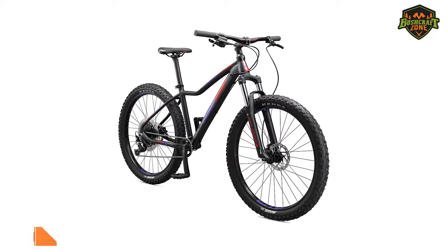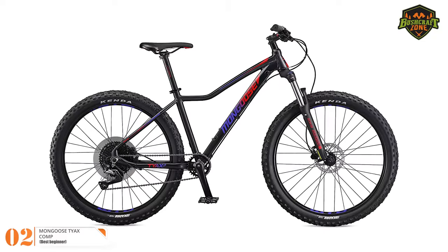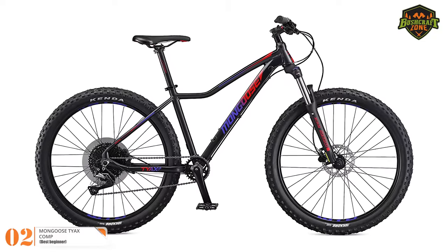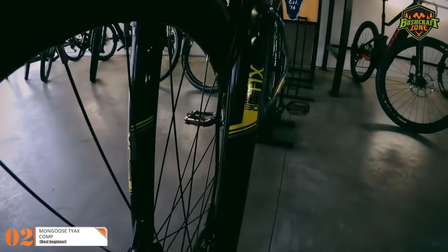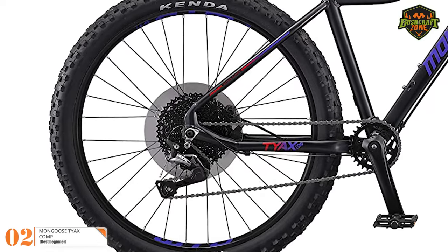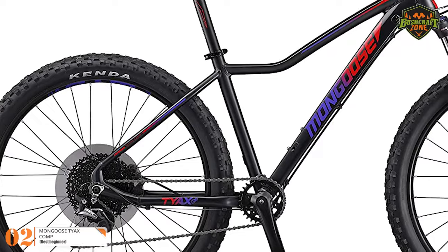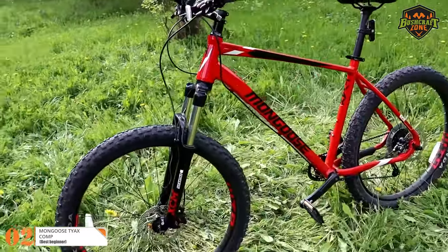Number 2: Mongoose Tyaxe Comp — Best Beginner. The Tyaxe by Mongoose is another great option that you can consider without breaking your wallet. This bike comes in two different wheel sizes including 27.5-inch and the 29-inch. What makes this bike special is that it comes with a T2 aluminum frame, which makes it both lightweight and very sturdy.